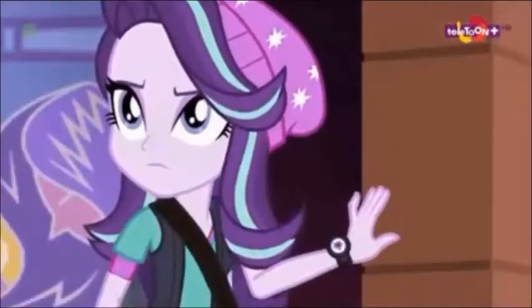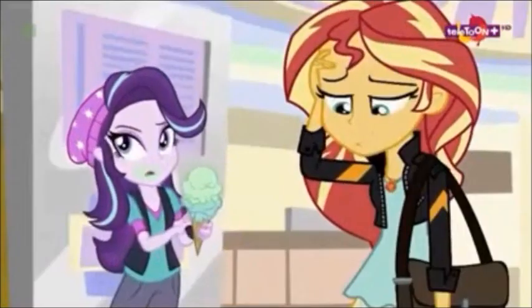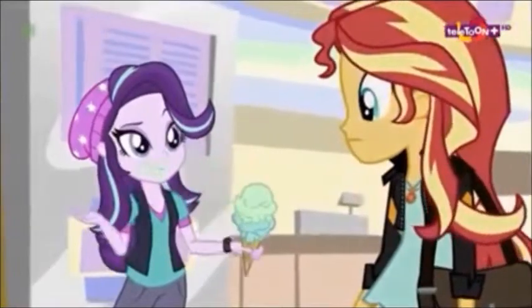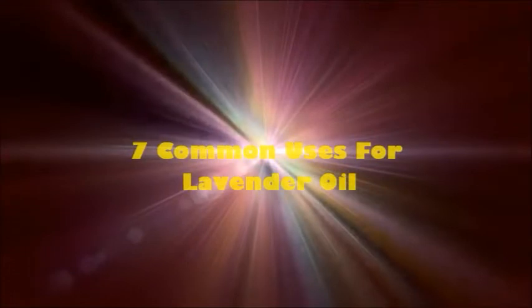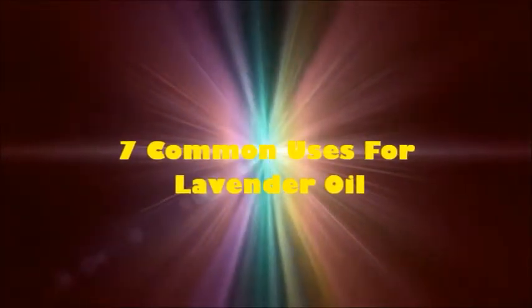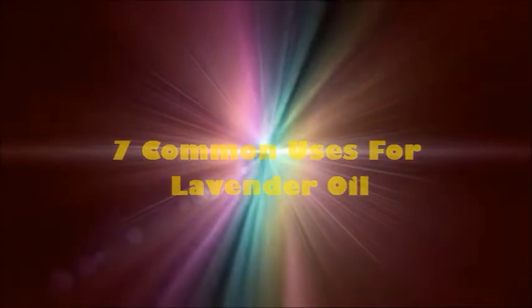Hey Lavender Rose, do you have time to help me out with this quick video on explaining why every home should have a bottle of lavender essential oil? In this video we're going to show you seven common ways lavender essential oil can be used as the perfect non-toxic treatment with easy instructions.